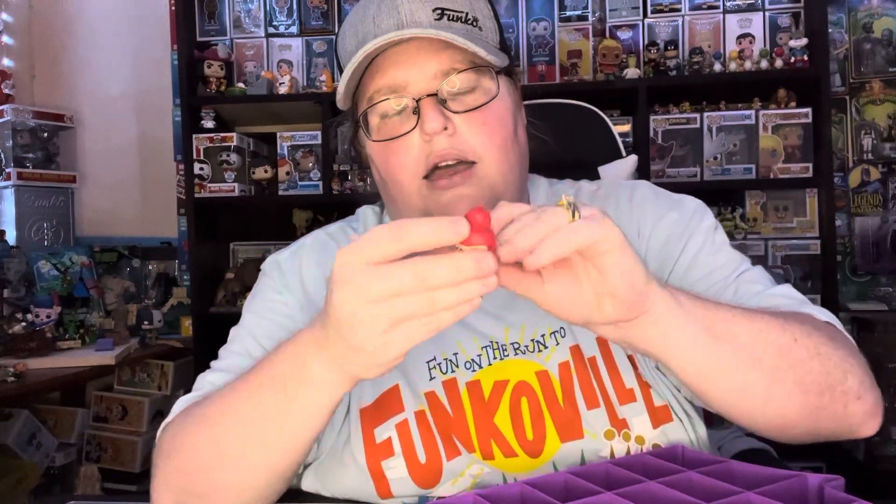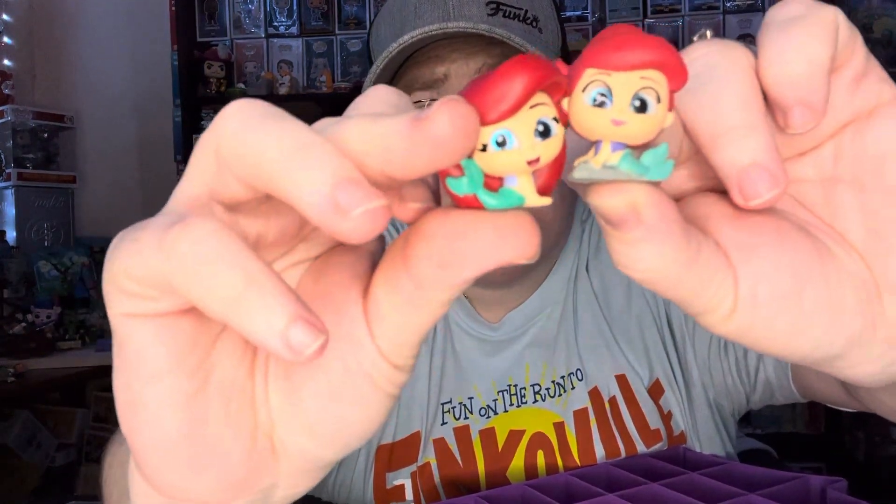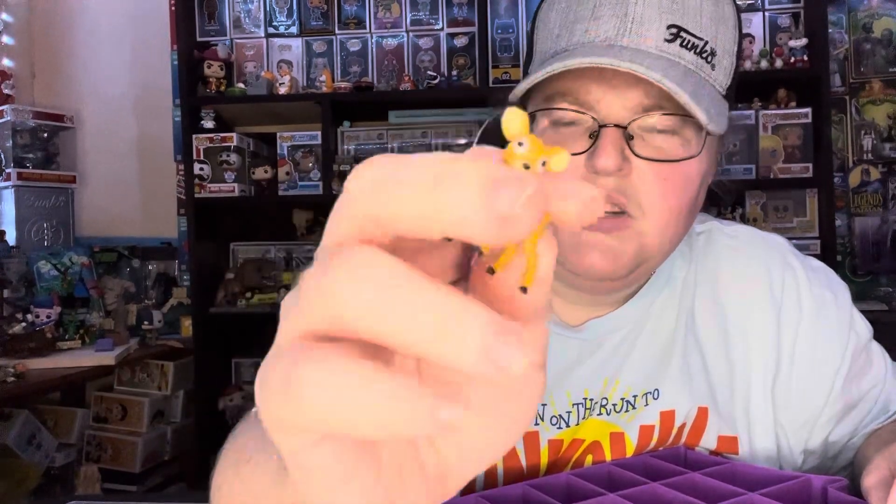I have Ariel. And I have a double of Ariel — I have two different Ariels. I have Ariel on a rock and Ariel not on a rock. So I have two different Ariels. And I got this figure — I think from a mystery box. Little Bambi.